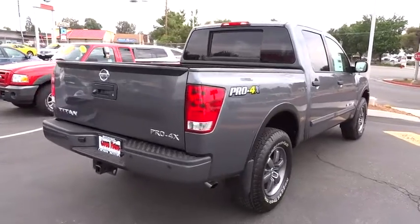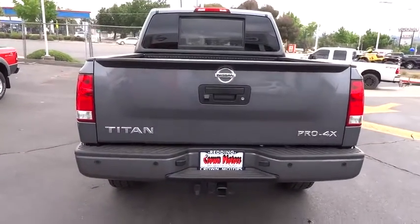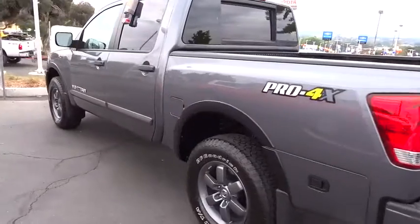When it comes to power and comfort, the Titan can't be beat and is priced below $45,000. This beauty is sure to make you the talk of the neighborhood, so call or drop in for a test drive today.